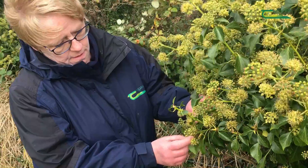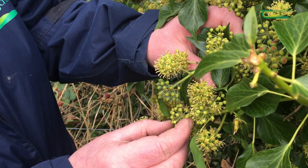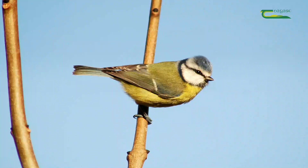Ireland's hedgerows are an absolutely vital source of food for so many different species of birds because they support so many different kinds of life. Ivy berries are essential for birds like blackcaps that will come and feed on those. Robins particularly love the elderberries. Then of course you have the insects that are attracted to the plants in the hedgerows — many species of butterflies would lay their eggs on the leaves, those eggs hatch out and become caterpillars, which in turn are food for birds like blue tits.